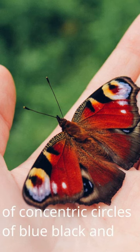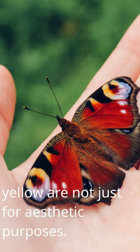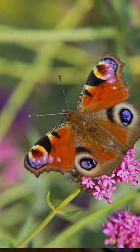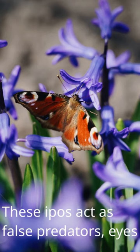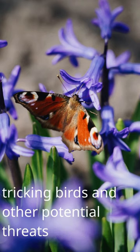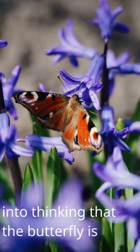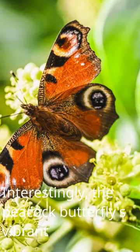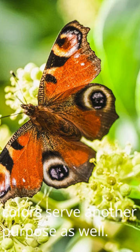When the butterfly spreads its wings to bask in the sunlight, these eye spots act as false predator eyes, tricking birds and other potential threats into thinking that the butterfly is much larger and potentially dangerous. Interestingly, the peacock butterfly's vibrant colors serve another purpose as well.